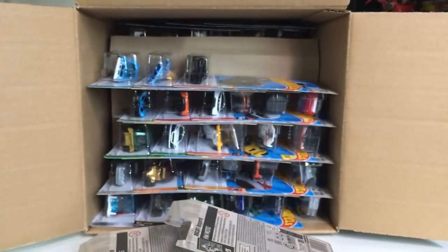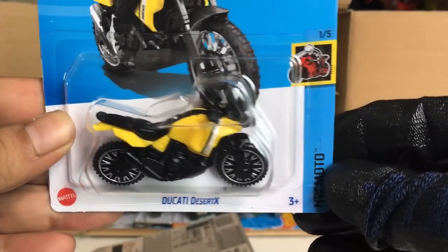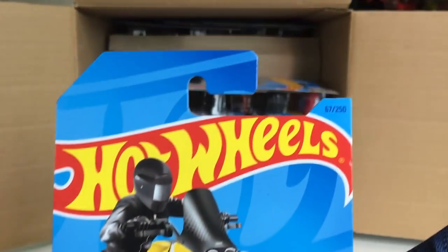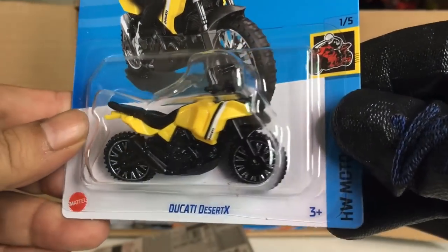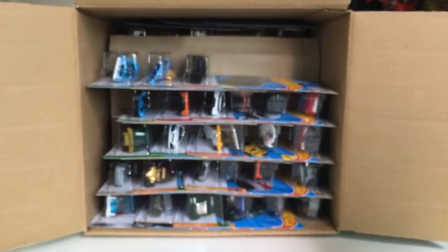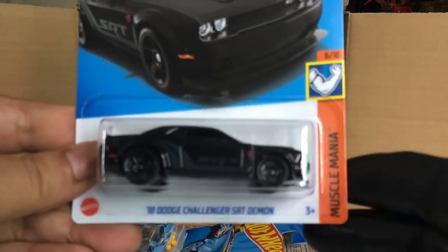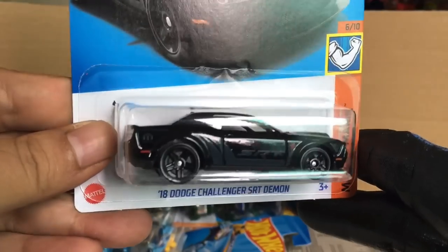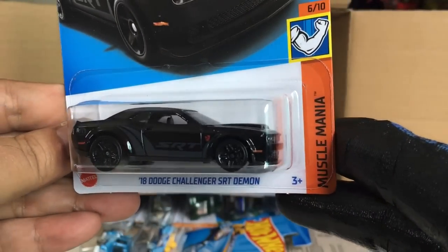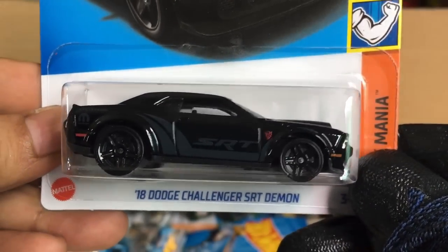From the previous case, the Poison Arrow. There's the second Batmobile. New to the case: a recolor of the Ducati Desert X, now in yellow, in the W Moto series. That is awesome. And got another Pass 'N Gasser. From the previous case, the 2018 Dodge Challenger SRT Demon — love the color, love the ghost decoder SRT. Beautiful.